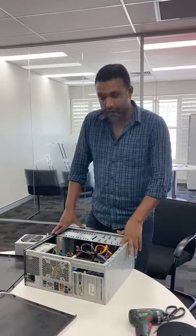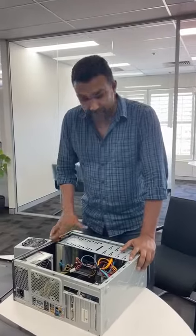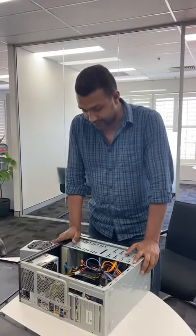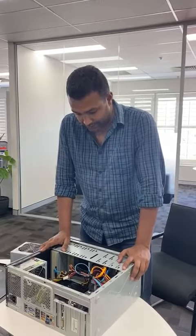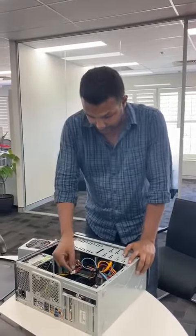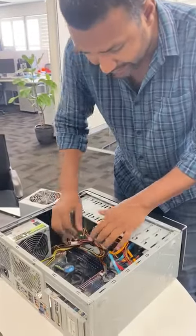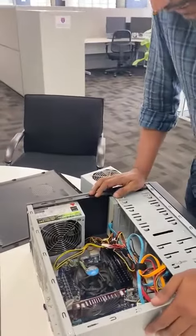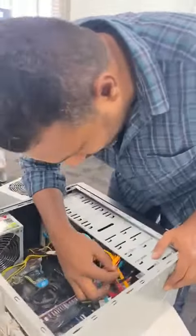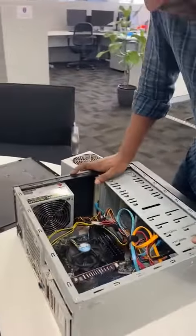Alright folks, this is a Dell custom-built PC. When I say custom-built, primarily the customer has upgraded all possible upgradations on this PC. It has an upgraded RAM, it has an upgraded graphics card, and it also has a couple of other SSDs apart from the hard disk that usually comes with the PC.